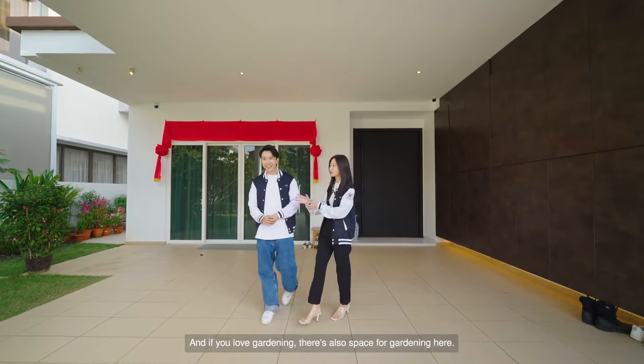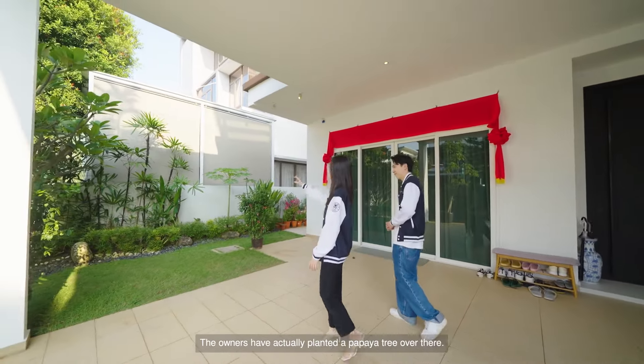And if you love gardening, there's also space for gardening here. The owners have actually planted a papaya tree over there.